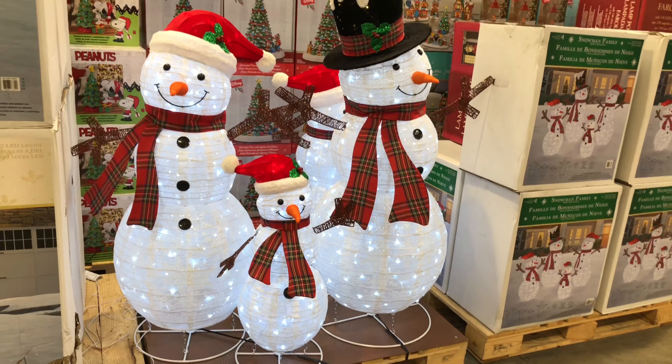Then we have our deer family — a set of three deer. Looks like daddy, mommy, and a baby deer all ready for the holidays. Set of three with 656 LED lights. They're cool to the touch, indoor-outdoor use, and have dual function lights. They do come in a large box.